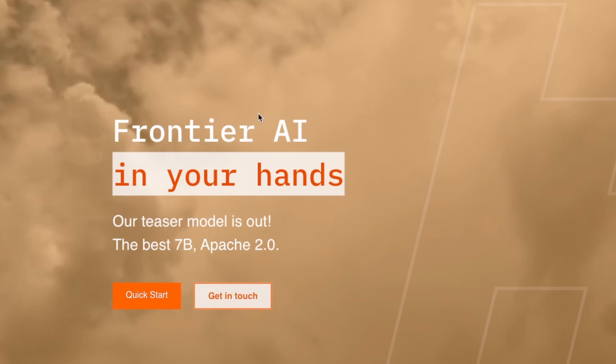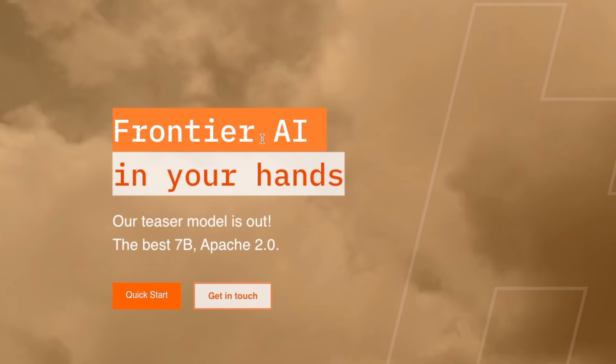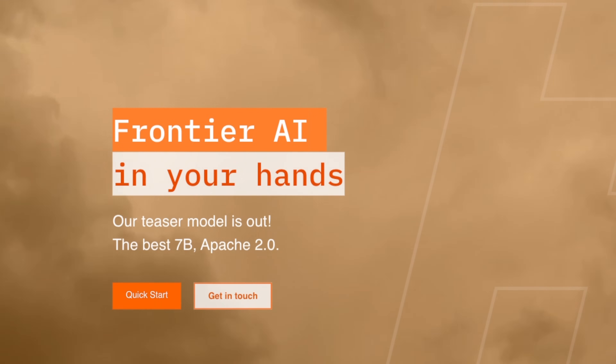This model was based on the original Mistral 7B model. If you want to learn more about that model, watch this video next. Thanks for watching and see you in the next one.